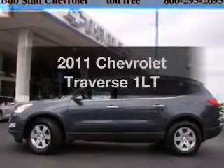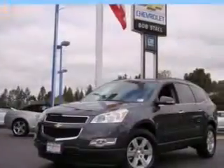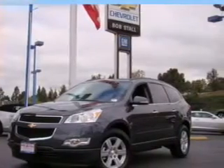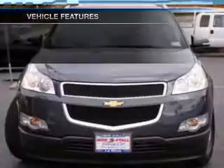Get noticed in this 2011 Chevrolet Traverse. This is the set of wheels you've been looking for. With a solid 6-cylinder engine connected to a smooth shifting 6-speed automatic transmission, you will appreciate the safety feature of anti-lock brakes. And with these notable features, you won't want to miss out on the opportunity to own this amazing ride.